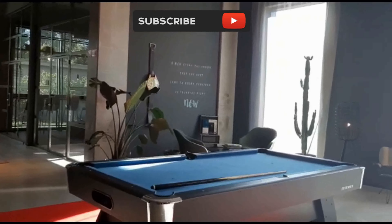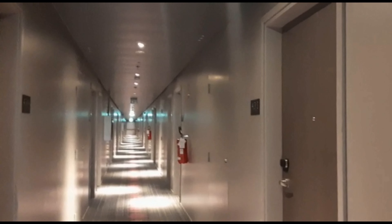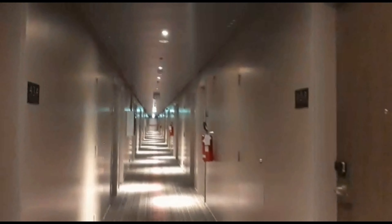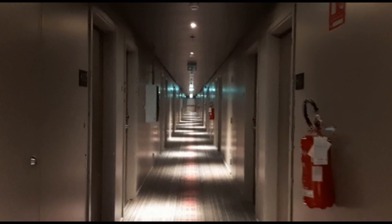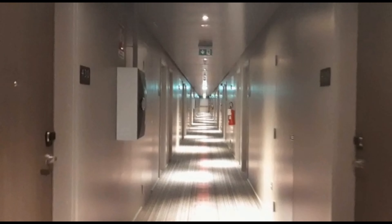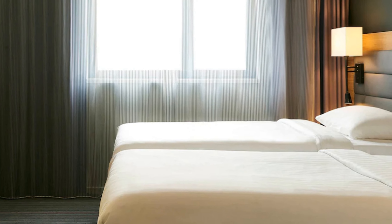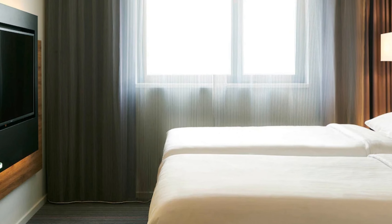Featuring stylish, contemporary furnishings, the rooms come with a private bathroom and free toiletries. All guest rooms at Moxie Milan-Malpensa Airport boast comforts such as climate-controlled air conditioning, in addition to amenities such as complimentary wireless internet access and soundproofing.